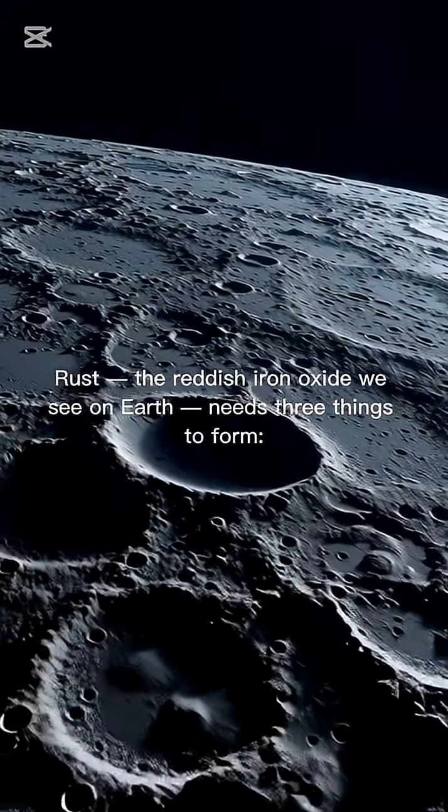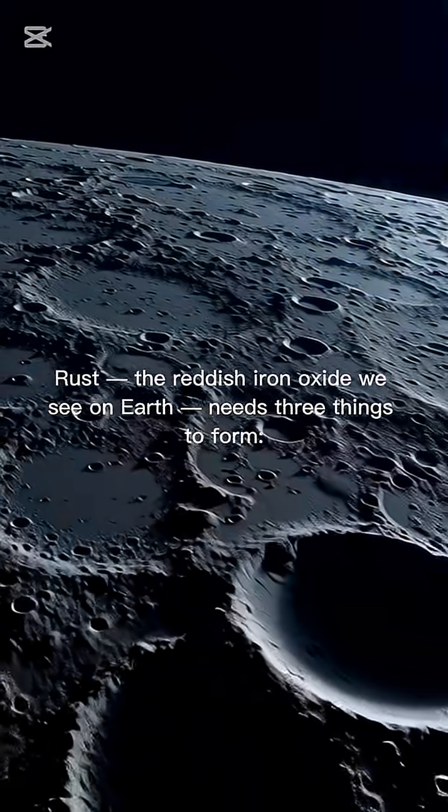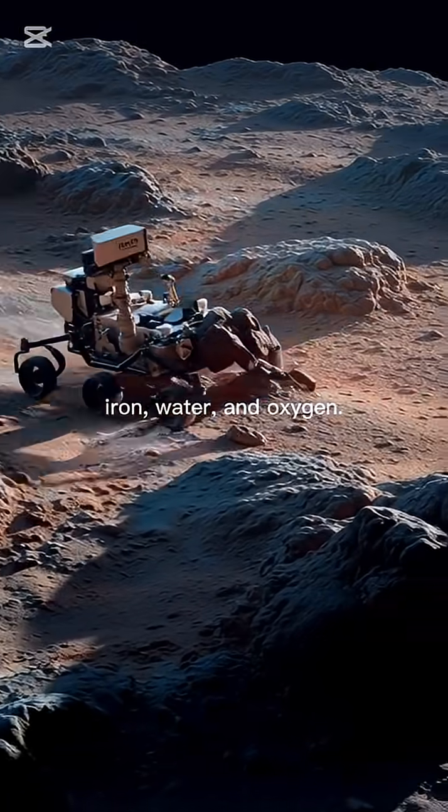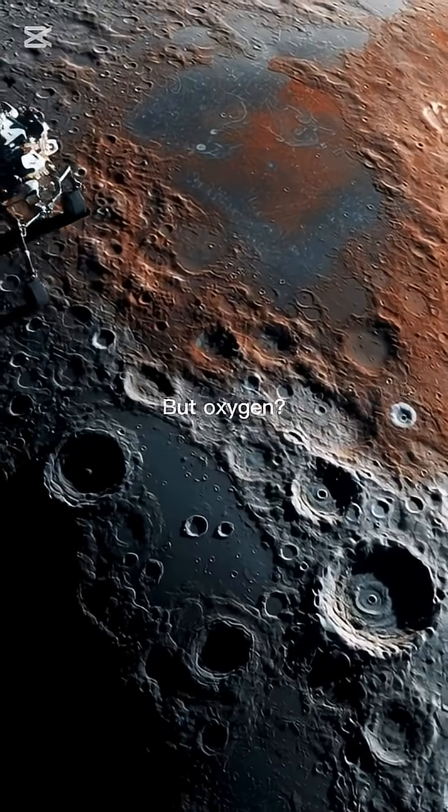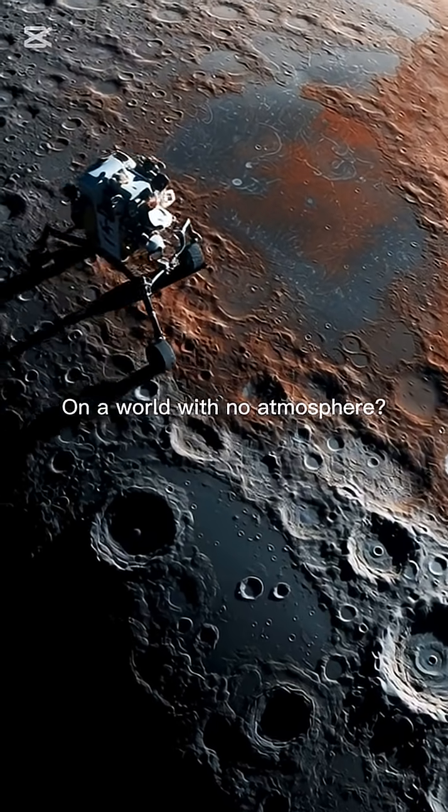The moon is rusting. Rust — a reddish iron oxide we see on Earth — needs three things to form: iron, water, and oxygen. The moon has iron. The moon even has traces of water ice. But oxygen? On a world with no atmosphere?